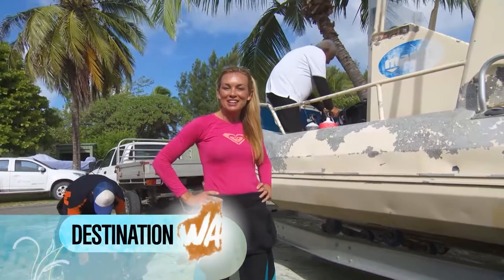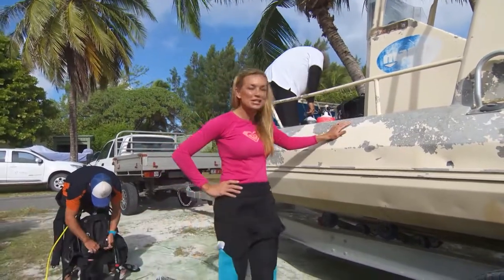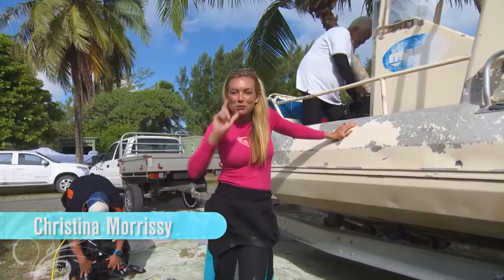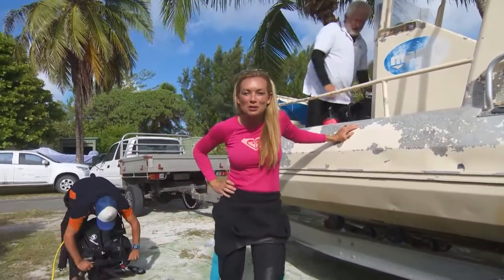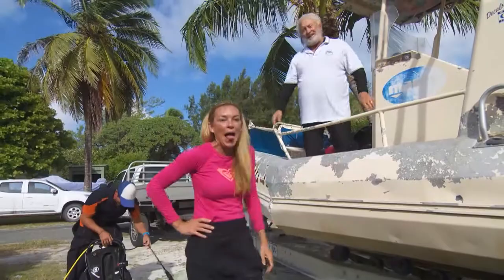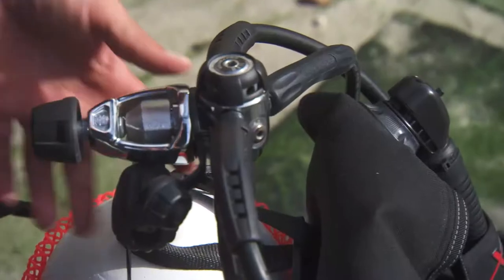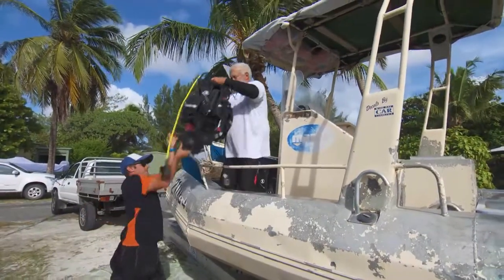We're going diving on the Cocos Keeling Islands today, and this old girl has seen a bit of action — a few dives, a bit like our dive master. But that's what I like: experience when we're going under the water. Dieter Gerhardt from Cocos Dive has a reputation as one of the safest dive masters in the Indian Ocean.